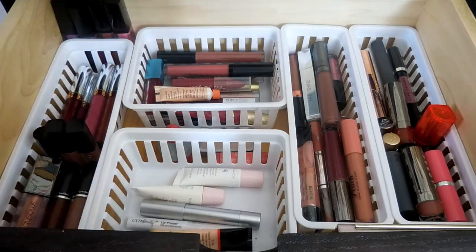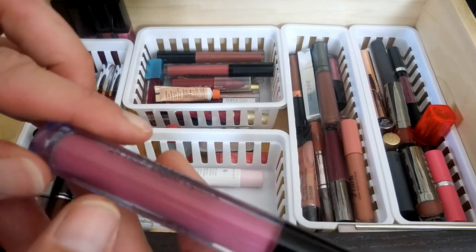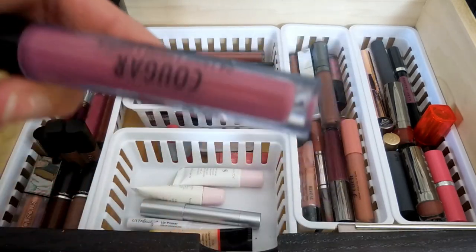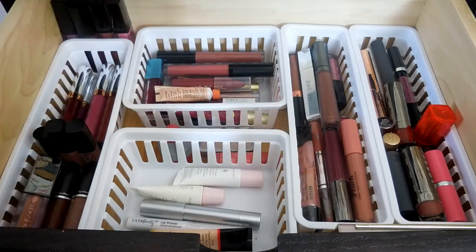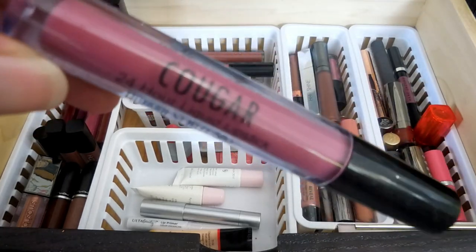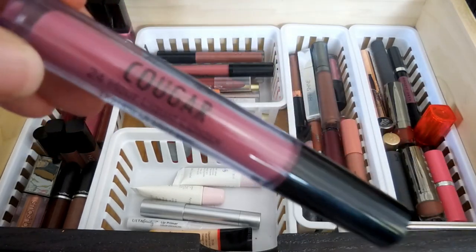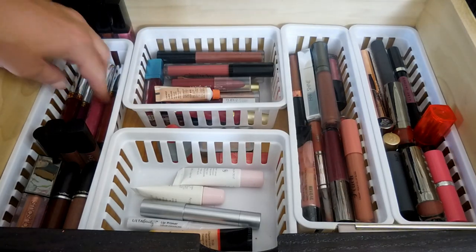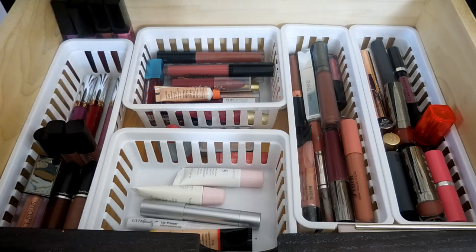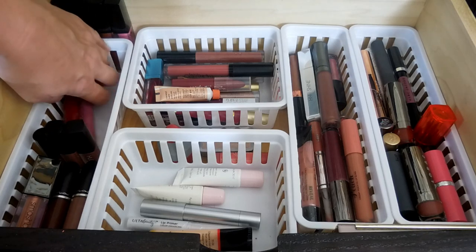This is the Cougar 24-Hour Liquid Lipstick I got in a BoxyCharm, and I actually really love this liquid lipstick. It is so pretty and it lasts forever, but it really dries down - like really dries down - so my lips have to be really, really super moisturized in order for me to use it.